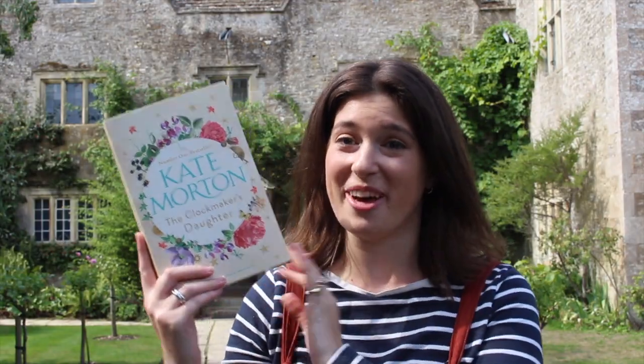When you pick up a Kate Morton book, you always know you're about to be treated to a deliciously rich world full of long-hidden family secrets, multiple timelines and gorgeous country settings. The Clockmaker's Daughter has all of these things in spades. This book follows multiple generations of people living at Birchwood Manor, a grand and seemingly haunted manor house in the Oxfordshire countryside.